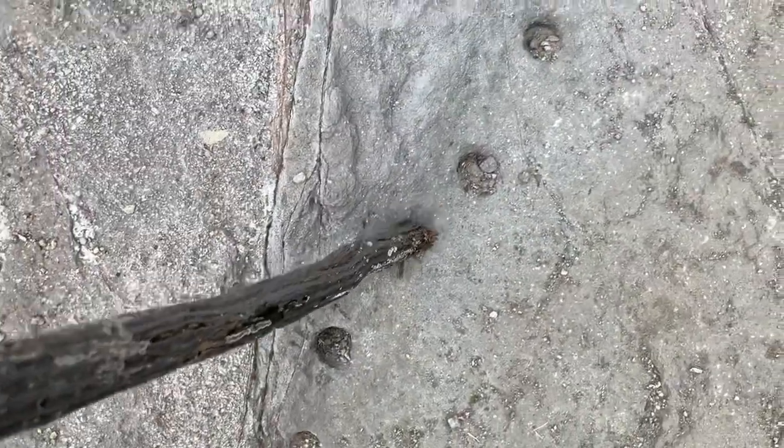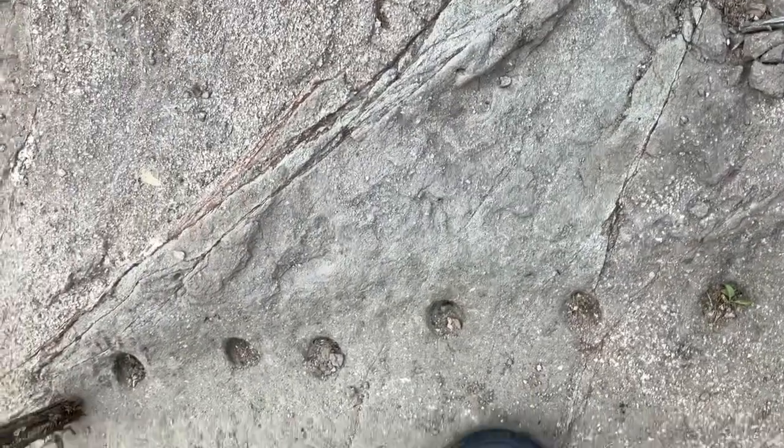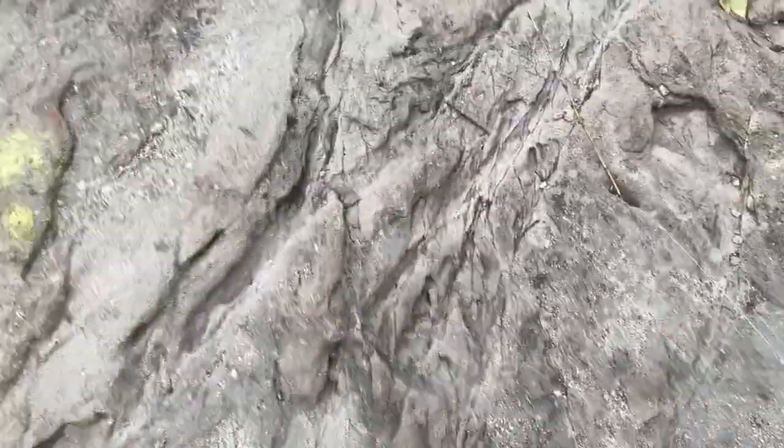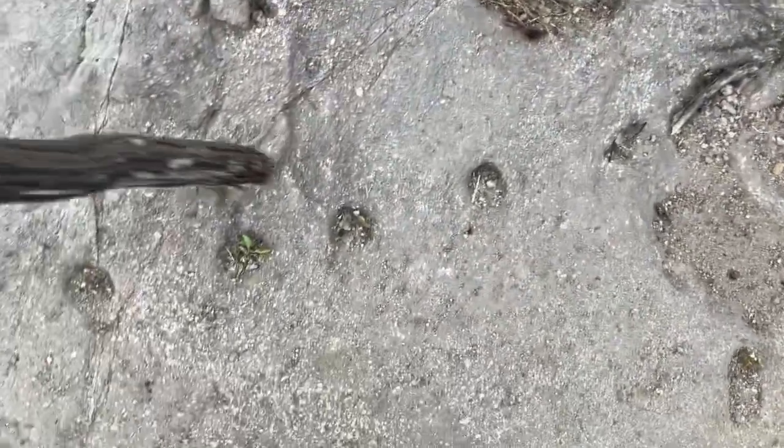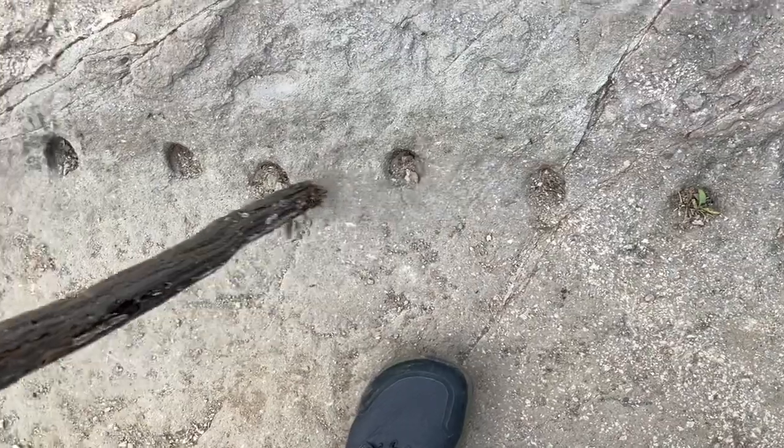These holes — now these could be something that the Native Americans made to collect water during a rainstorm, so as they come along the trail they'd use this. Or again, it could be from geology — it's not erosion. Look, it's all equidistantly spaced for the most part. It's really bizarre.